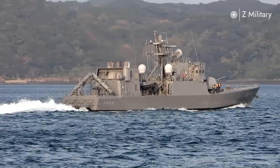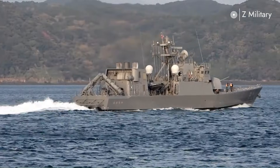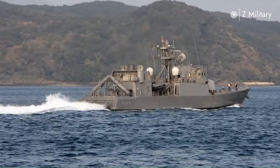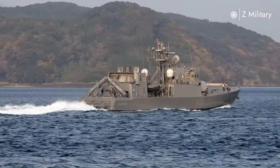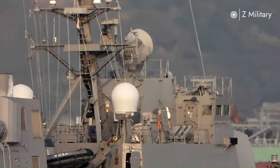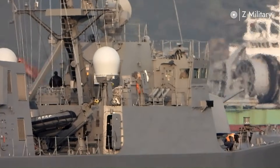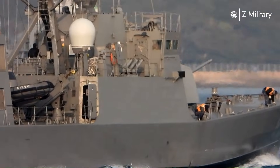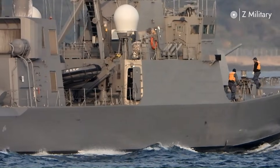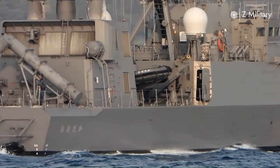With such speed, the Hayabusa-class is capable of conducting swift hit-and-run attacks before an adversary can respond. In terms of armament, the primary striking power lies in its four SSM-1B anti-ship missiles, which have a range exceeding 150 kilometers. These missiles are designed to destroy surface vessels with high accuracy, even in complex electronic warfare environments.